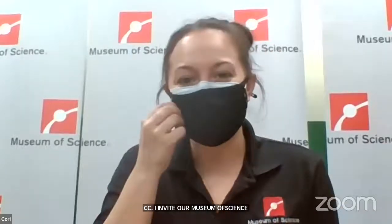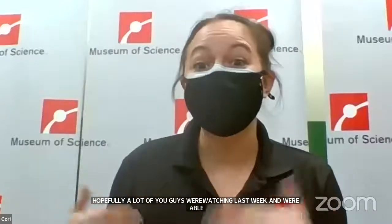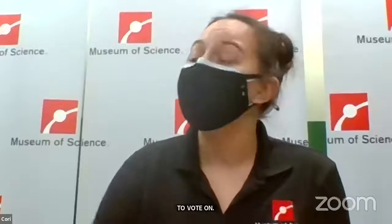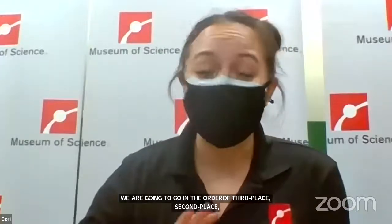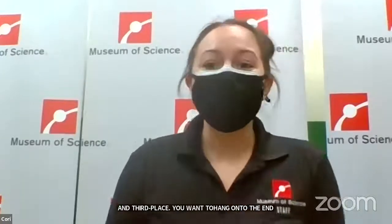Hi everyone, my name is Kori. I'm the invertebrate keeper here at the museum, and also doing the presentation with me today is Liz, who is our assistant curator of our Live Animal Center. This week's theme is viewer's choice — animals that hopefully a lot of you were watching last week and were able to vote on. We're going to go in the order of third place, then second place, then first place. You're going to have to hang out to the end if you want to see the first place animal, which by a landslide took over half the vote.